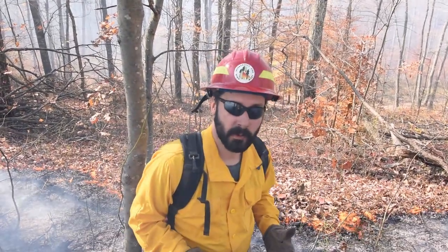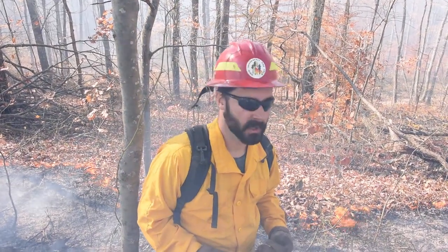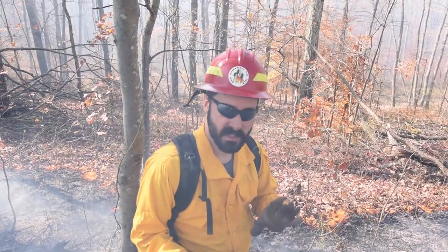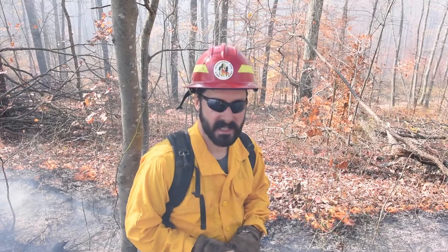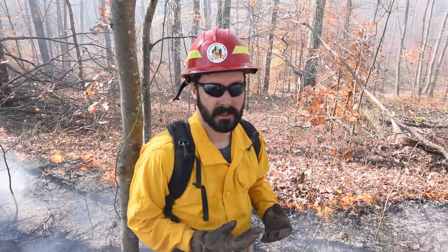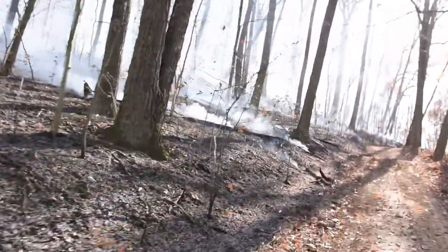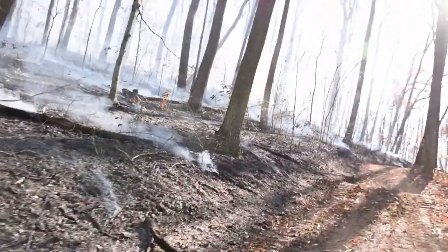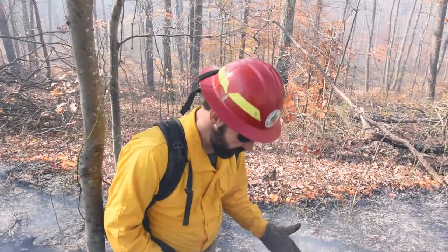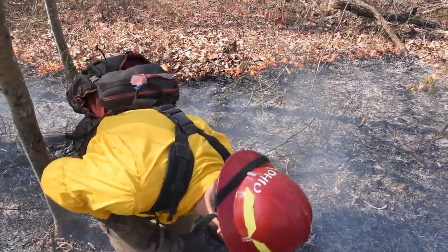Another objective we have with our prescribed burns is a fuel reduction objective. What we're trying to do here is burn part of the leaves and branches on the site so that if there was a wildfire inside this unit, it's going to have much less intensity. It might create a situation that's a natural barrier to the spread of a wildfire, and you can see that here when you look at the ground.